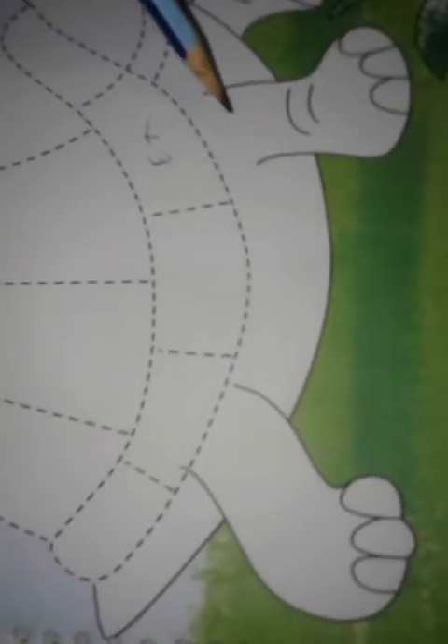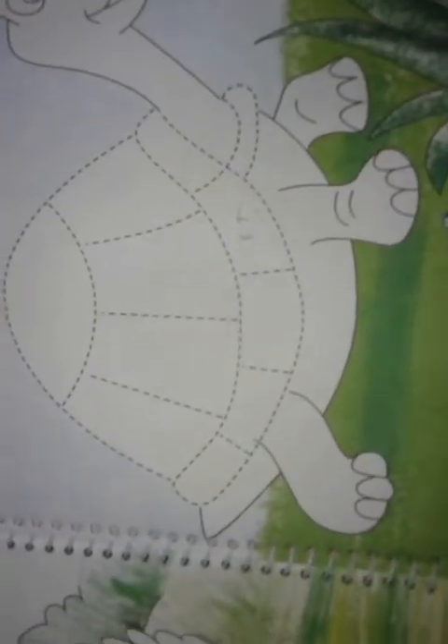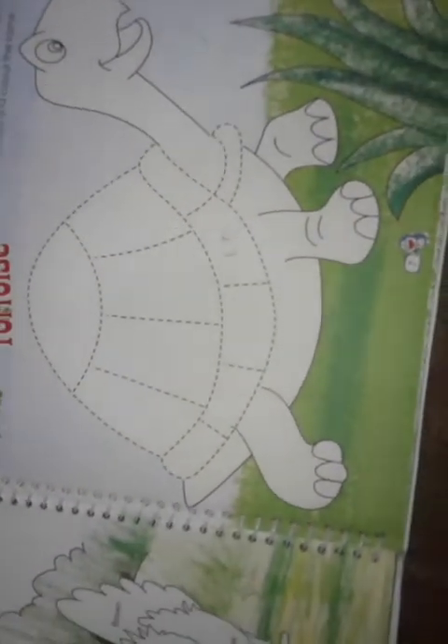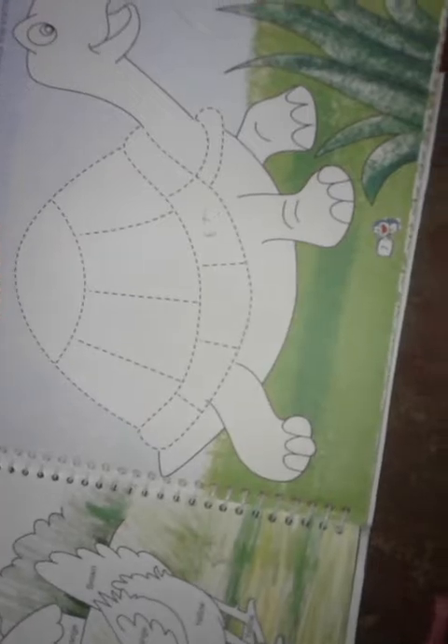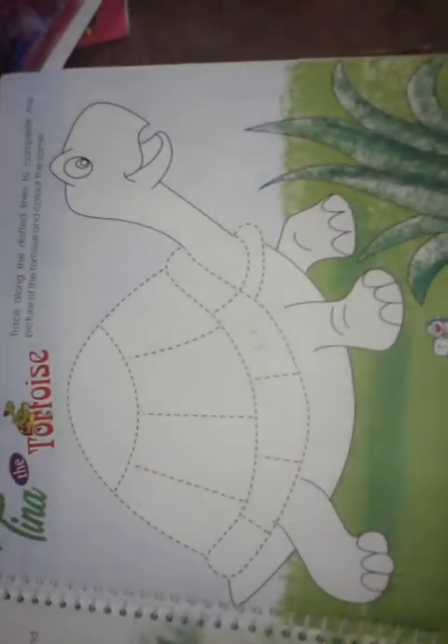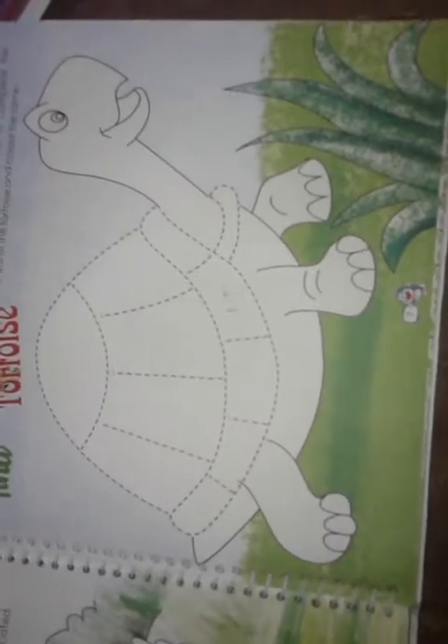And yellow color. Here we are going to trace the color. You can trace the color, but you have to remove the color.